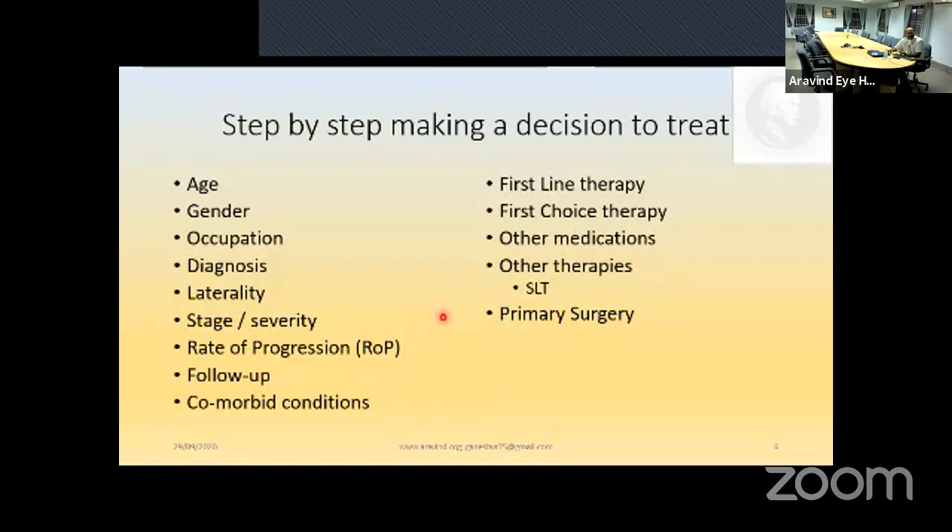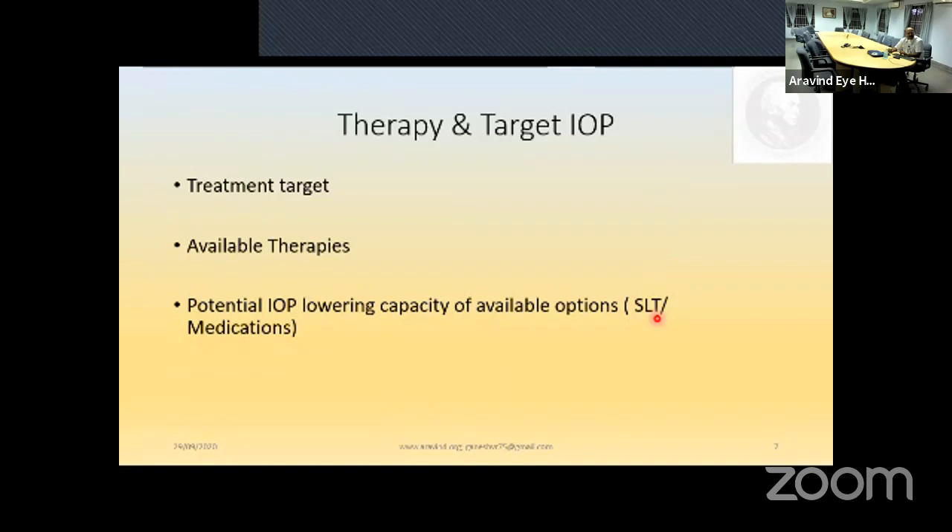Step by step decision-making to treat: consider age, gender, occupation, diagnosis, laterality, stage, severity, rate of progression, follow-up, comorbid conditions, first-line therapy choice, other available medications, alternative therapies such as SLT in a pregnant lady, and primary surgery — which we offer to many free patients. All these must be considered before making a decision to treat. When starting treatment, think about the treatment target — at what level will you stop escalating — which is different from the target IOP.